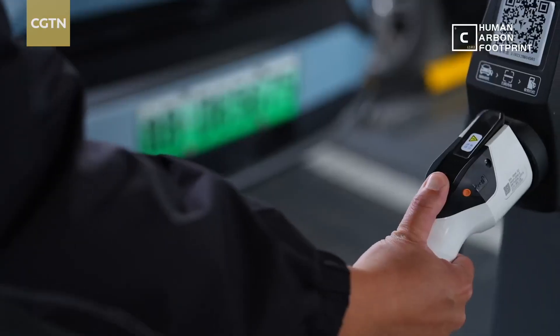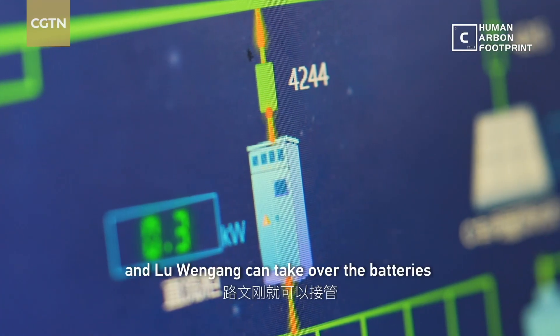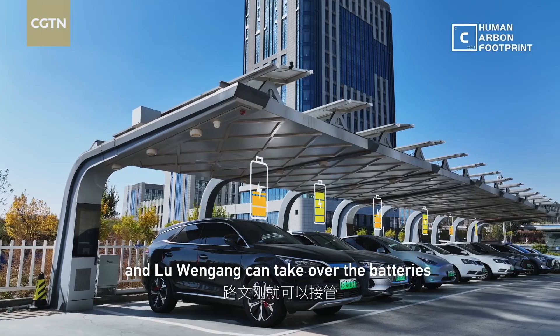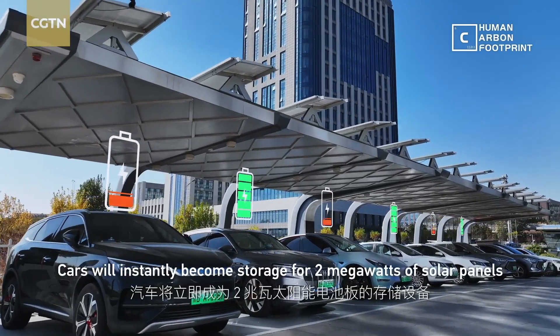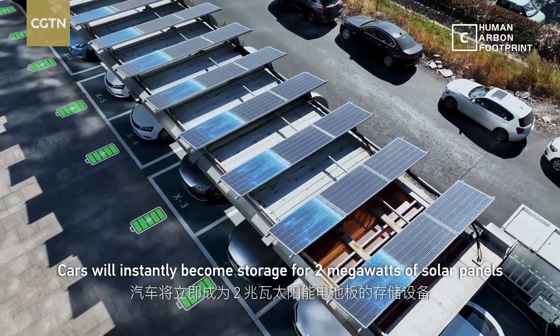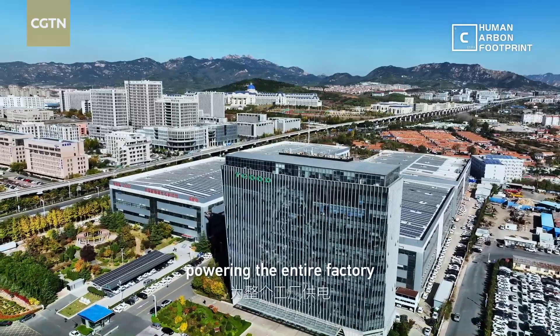Park in, plug in, and turn on the system. Lu Wingao can take over the batteries of his colleagues' 300 EVs. Cars will instantly become storage for 2 megawatts of solar panels, powering the entire factory.